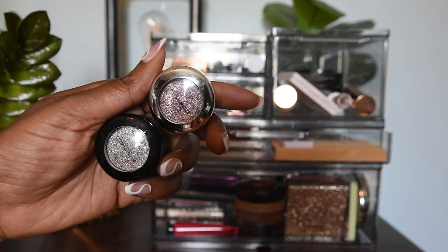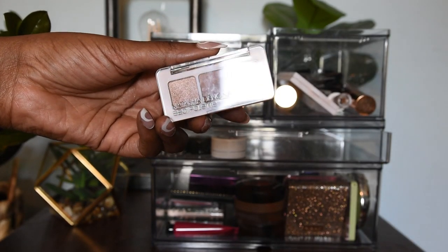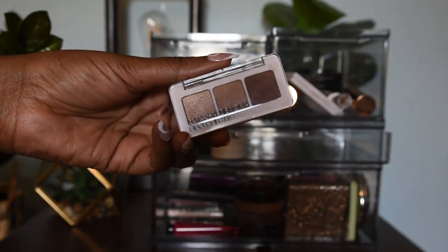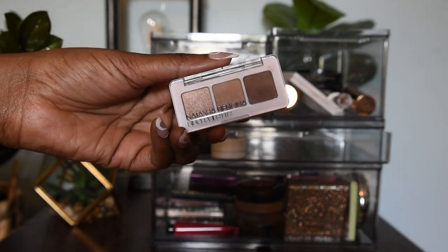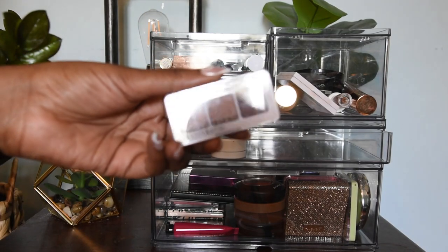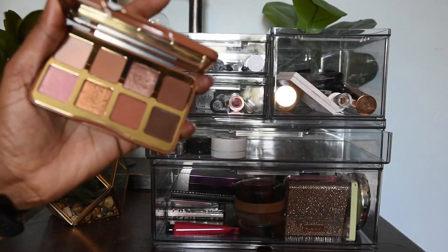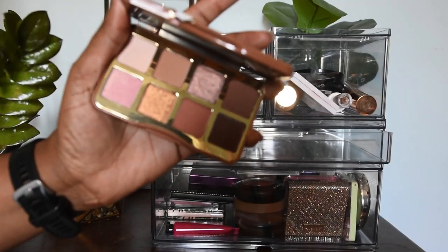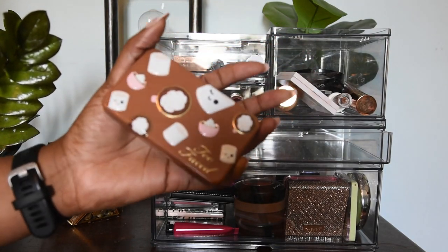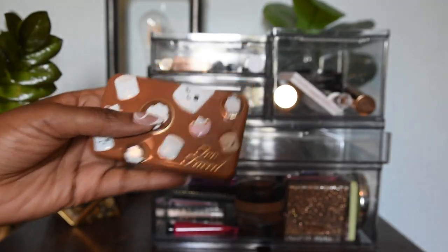This is a trio I got for free with a huge order from Natasha Denona's site — I really do enjoy it. I would mainly use the two outer shades, not really the middle one unless I'm just blending something out. Then we have the Basic Betty by Too Faced — I believe it's like Coco or something. It's a nice brownie-toned palette, which is what I reach for with a quick, easy, simple look for me.